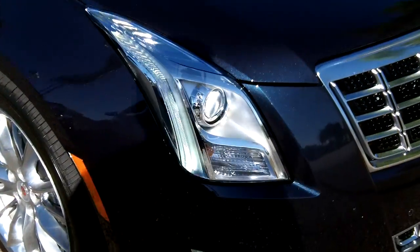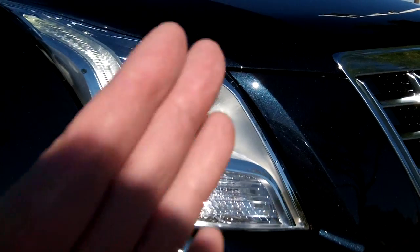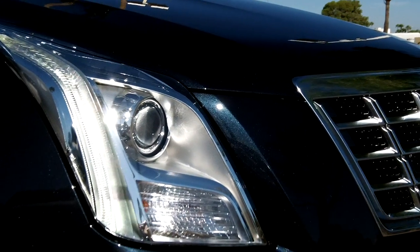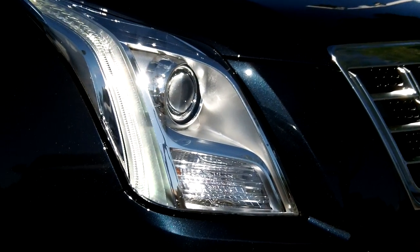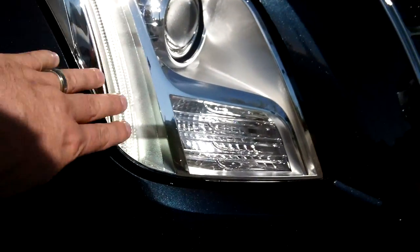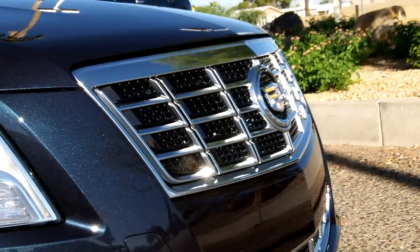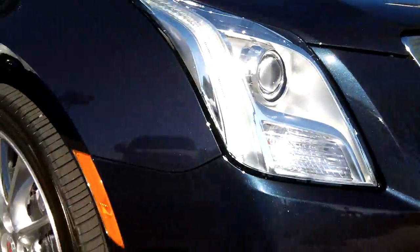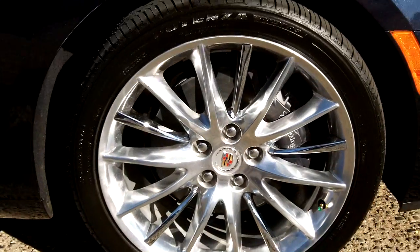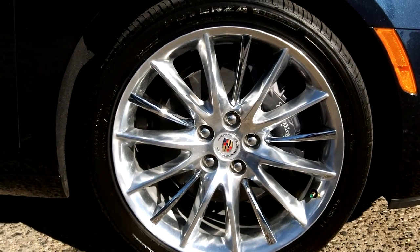This does have adaptive headlamps that will actually turn 15 degrees to the outside and 5 degrees to the inside, depending on which direction you're traveling — a nice feature. LED lights go down the front sides. Here's a look at the grille. This is a premium package with 19-inch alloys, and it does have Brembo brakes in the front for great stopping power.